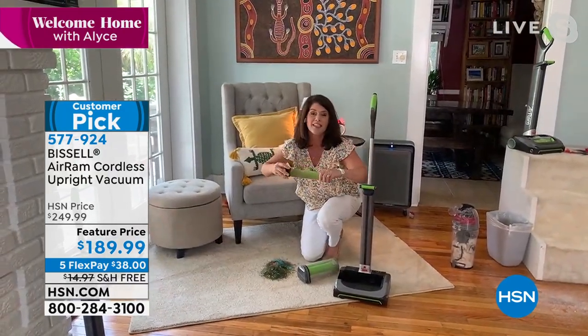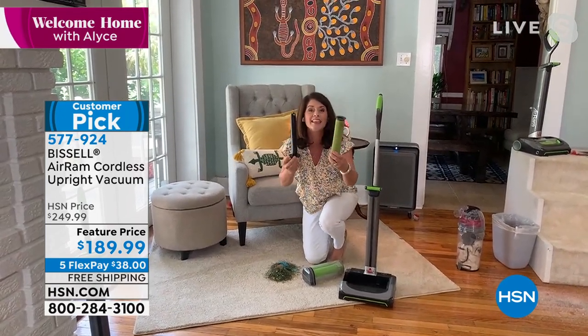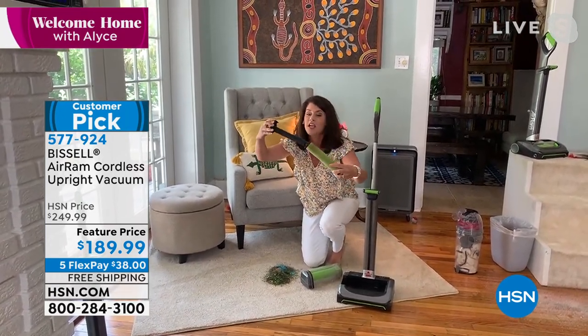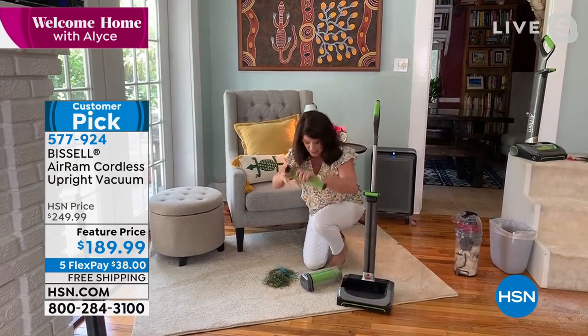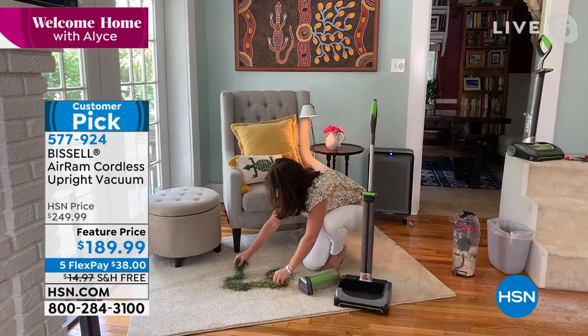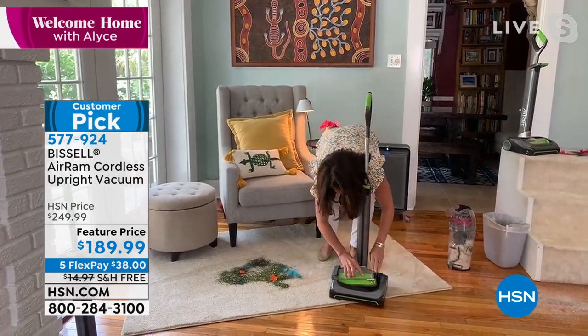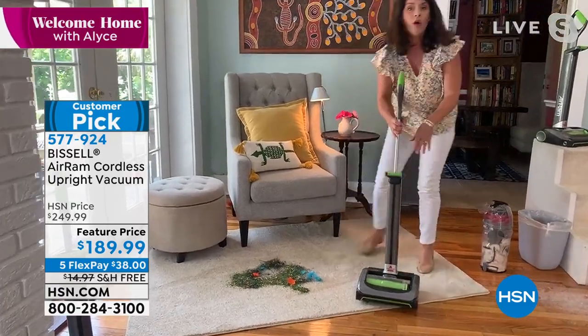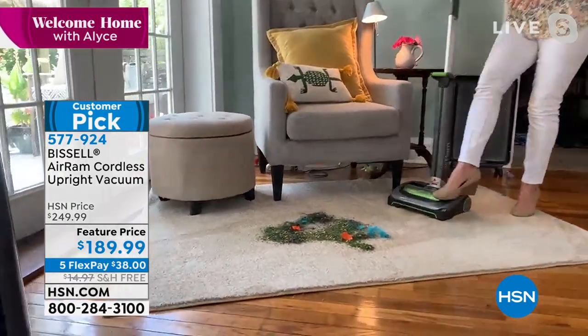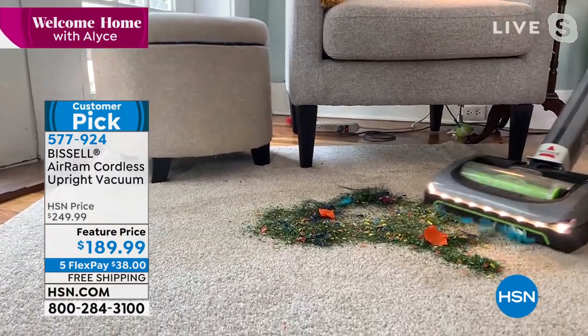This is a multi-level filtration system — you never buy another filter. You can even rinse this one out and pop it right back in. It's going to trap the dust, it's going to trap the dirt. Look at this pile — this is why you want to get this. If you have a wedding, someone graduating, or you just want to finally pick up easy when the kids are out of school, look at this pile. You go right over — look at it. This is cordless.